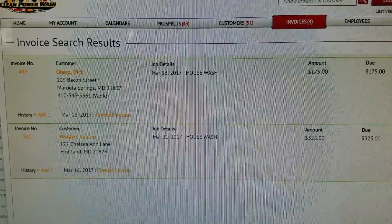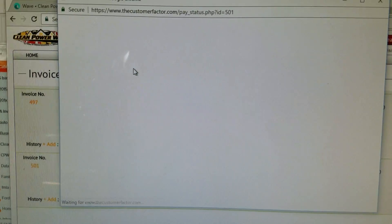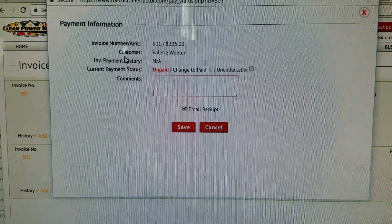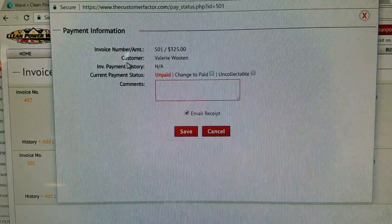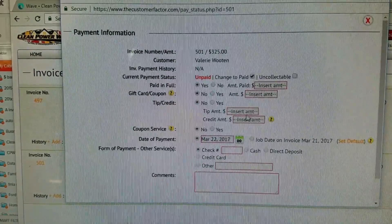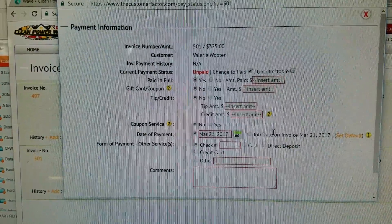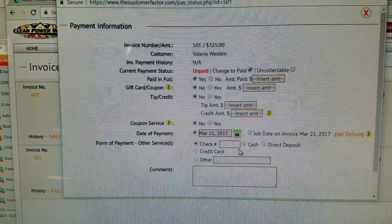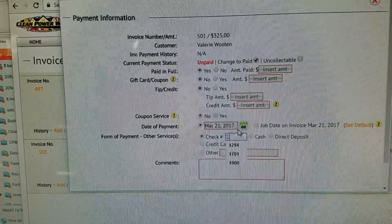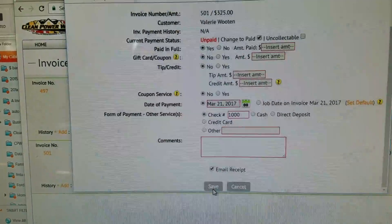So we're gonna go over to this one — also one that we did yesterday. Mark has paid, so for our Valley Rootin. Same thing, date technically yesterday. You can actually see it shows right there — you can do job date on invoice, set as the default. That really probably would be a good idea since most times we're trying to get paid same day. Number 1000 — save that.